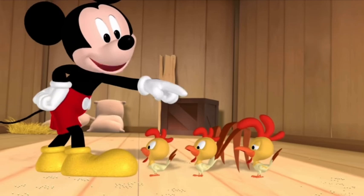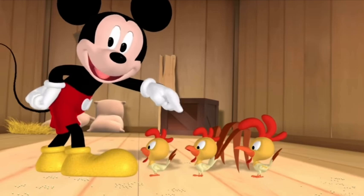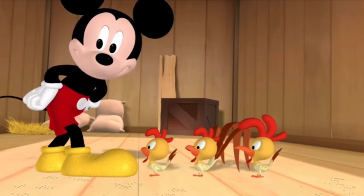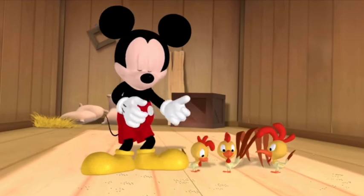How about the third chicken? Does it have a little beak like the first chicken, or a bigger beak like the second chicken? That's the biggest beak. You betcha!